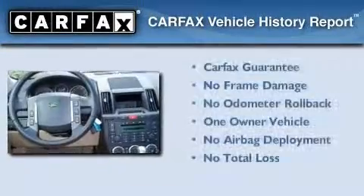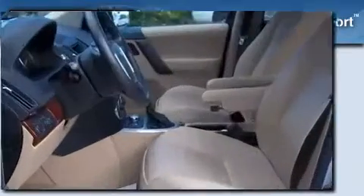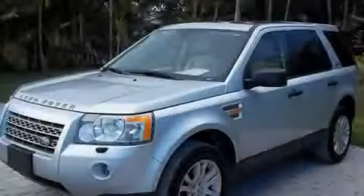This Land Rover has had only one owner and it qualifies for the Carfax buyback guarantee. This automobile won't last long at this price. Call and arrange a test drive now.